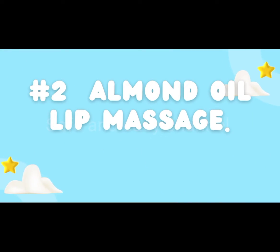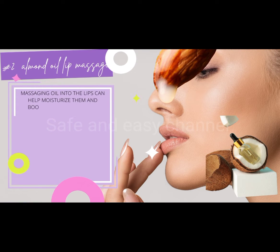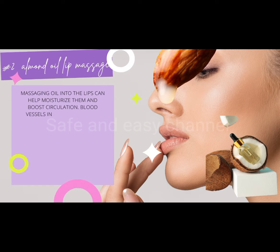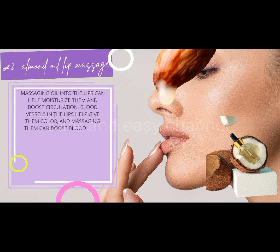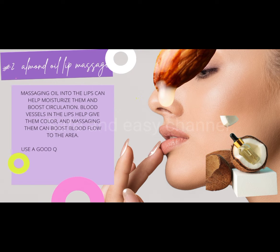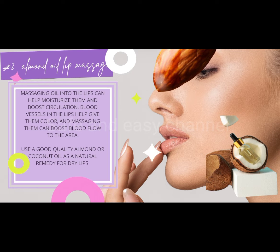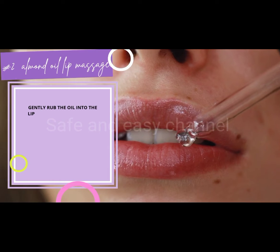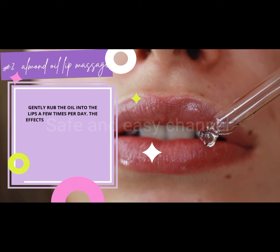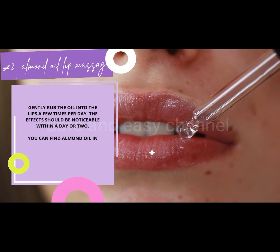Number two: almond oil lip massage. Massaging oil into the lips can help moisturize them and boost circulation. Blood vessels in the lips help give them color, and massaging them can boost blood flow to the area. Use a good quality almond or coconut oil as a natural remedy for dry lips. Gently rub the oil into the lips a few times per day — the effects should be noticeable within a day or two. You can find almond oil in drug stores, health stores, and online.